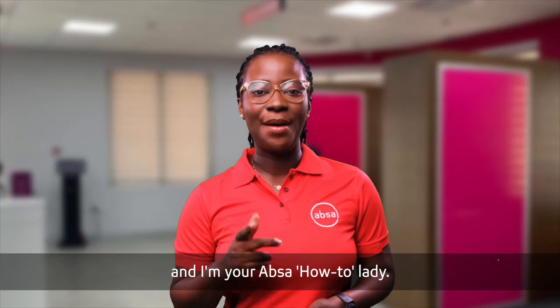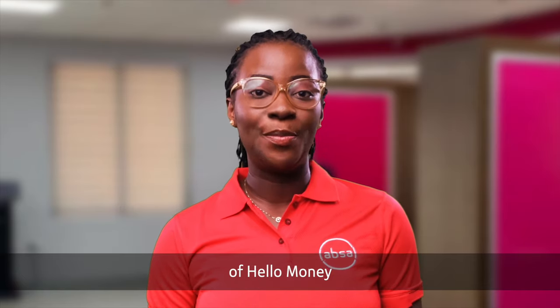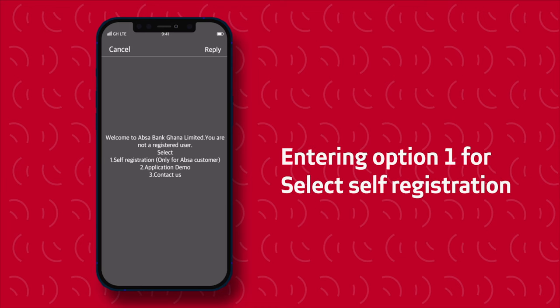Hi, my name is Krista Bell and I'm your APSA how-to lady. Did you know that the self-registration process on Hello Money is as easy as dialing star 895 hash and entering option 1 for self-registration.